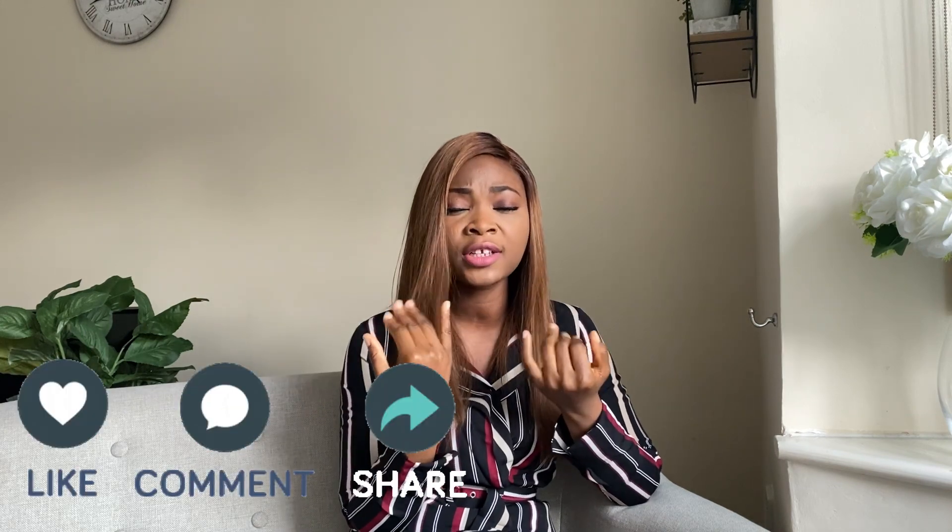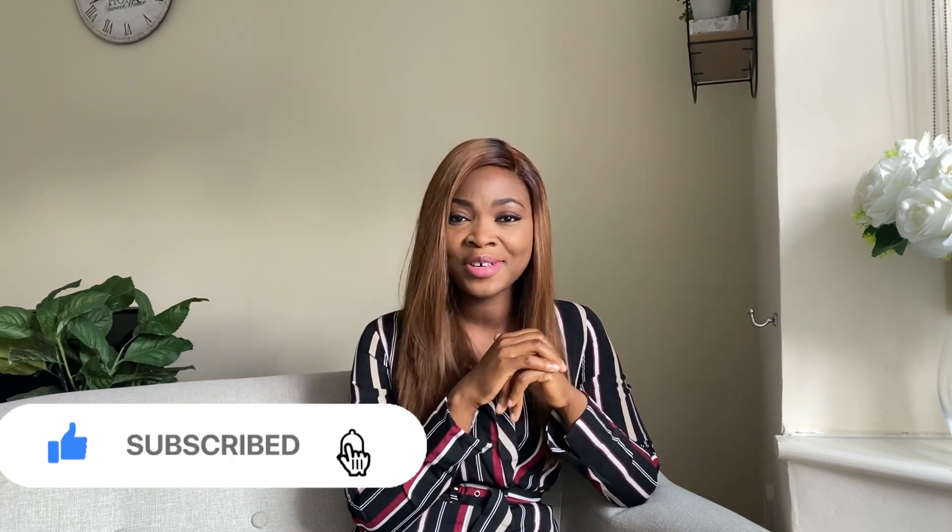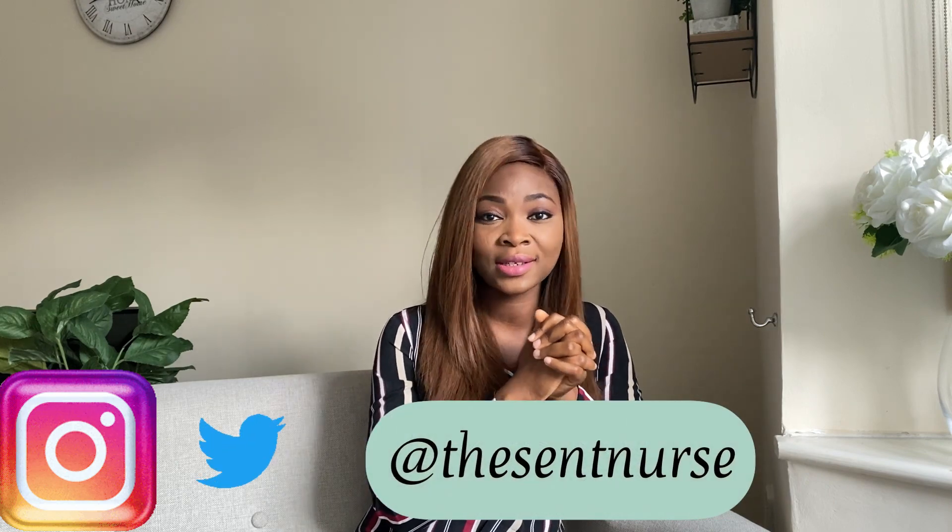That brings me to the end of this video. If you've been in the UK and have a better experience or tips on how people can rent a house, please drop a comment. If you have further questions, feel free to ask. Thank you so much — I hope this helps someone. Don't forget to subscribe, like, and share this video. Follow me on Instagram and Twitter at The Sentinus. See you in my next video, bye!